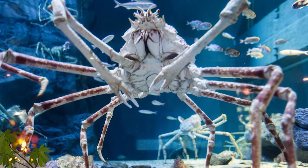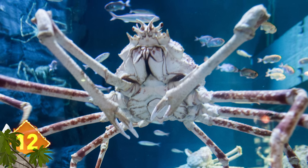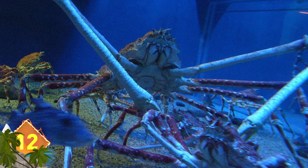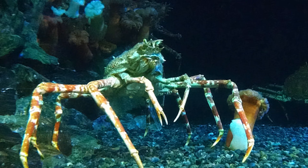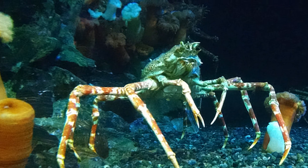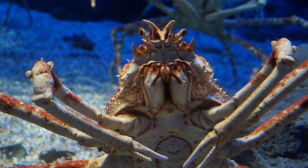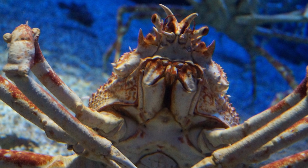Japanese Spider Crab. Yes, we are talking about giant spiders, but we're going to stretch things a bit with this decapod crustacean. It's the Japanese Spider Crab, and it has the largest leg span of any arthropod, reaching 5.5 meters from claw to claw, and weighs over 40 pounds. Okay, fine, it's not an arachnid, but it sure does look like a scary giant spider — that's why it makes the list.